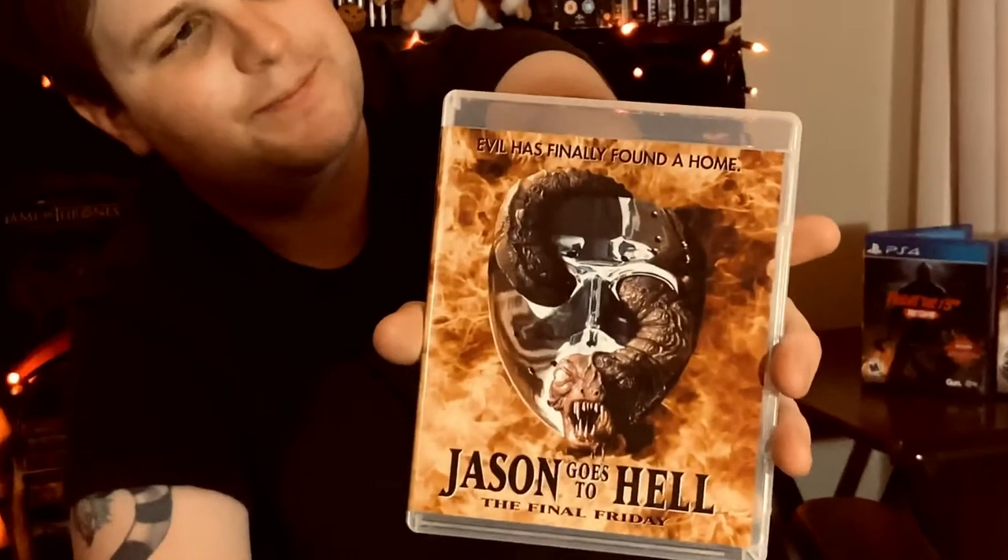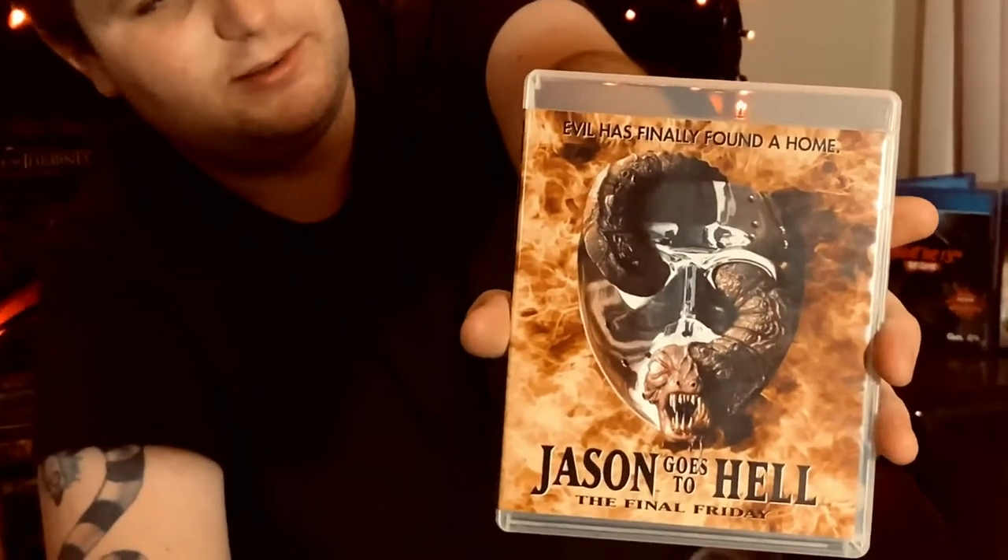Jason Goes to Hell — I also saw this one once and don't remember much of it. It gets a lot of hate, but there's a niche audience that actually likes it. It comes with an unrated version as well as a theatrical version on two discs. There was apparently some controversy around this box set because people are saying the unrated version is missing a scene — I'll have to dive into that and see for myself.